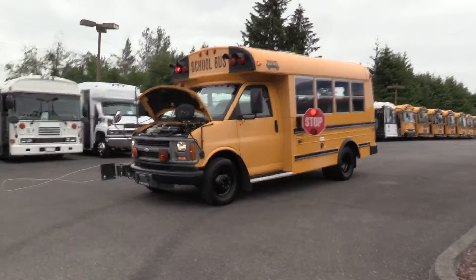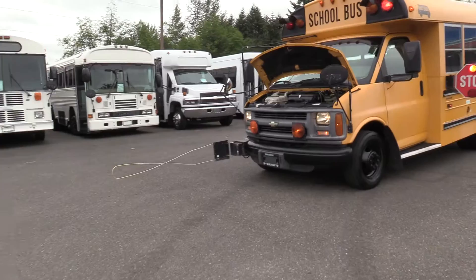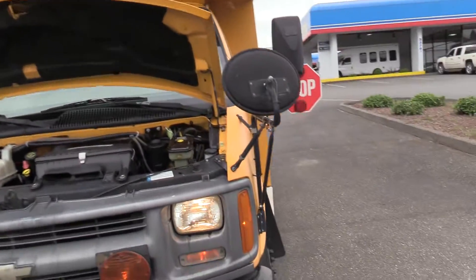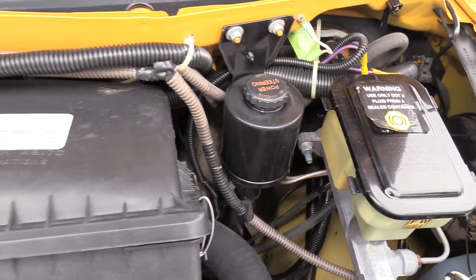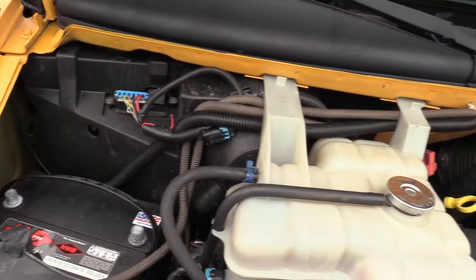This is a Type A school bus, fully equipped with the stop paddle and crossing arm. Now we do have a few of these on the lot, but this one is actually a diesel — the GN 6.5 liter diesel engine — as opposed to the gas version. Of course, accompanied with an automatic transmission.